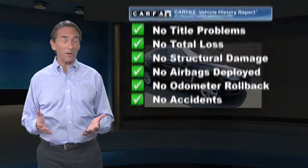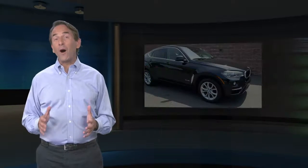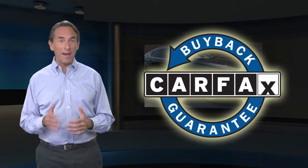Find this complimentary Carfax Vehicle History Report online or contact the dealership. This vehicle qualifies for the Carfax Buy-Back Guarantee.